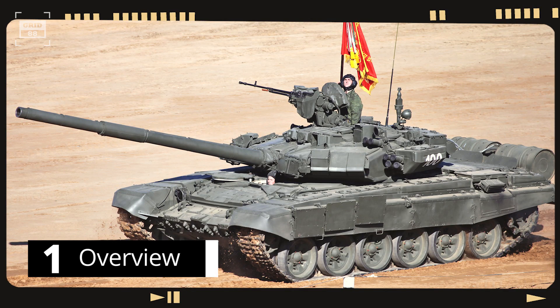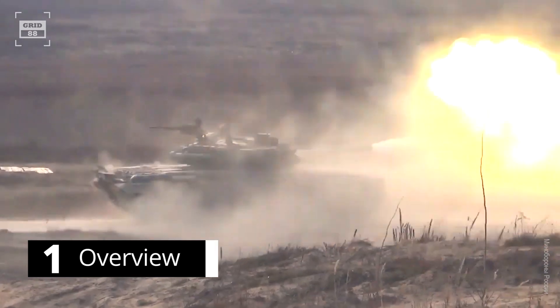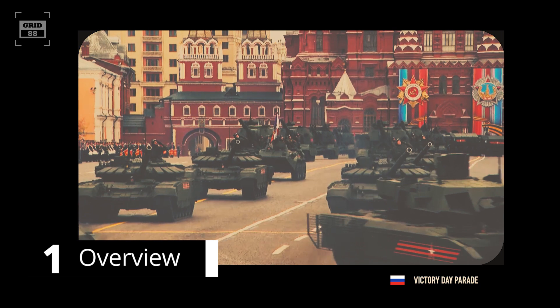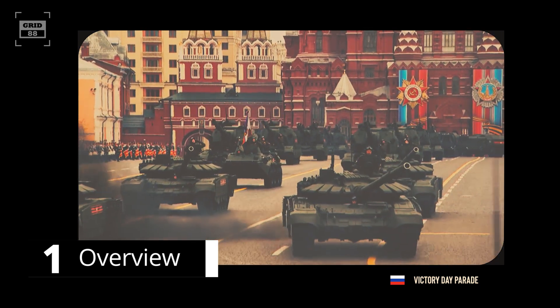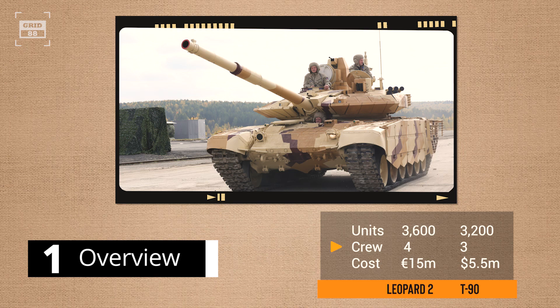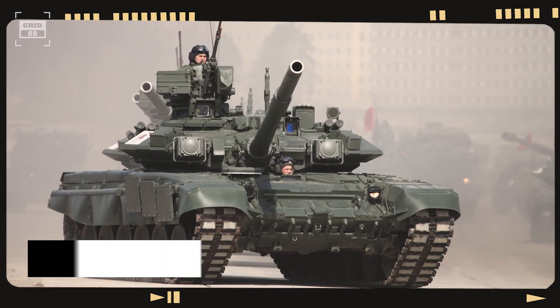Russia's T-90 is a third-generation MBT developed from the T-72. Whether you are facing down enemy tanks or fortifications, the tank is a perfect weapon for taking down enemy targets with ease. Since its inception in 1992, around 3,200 units of different variants have been produced. This mighty machine is operated by a crew of three. The latest variant, the T-90MS, comes with an inflation-adjusted cost of $5.5 million. The tank measures 32 feet in length, 13 feet in width, and 7 feet in height.